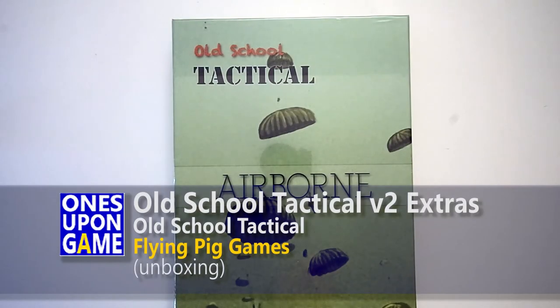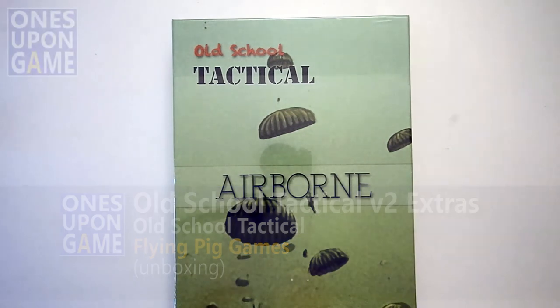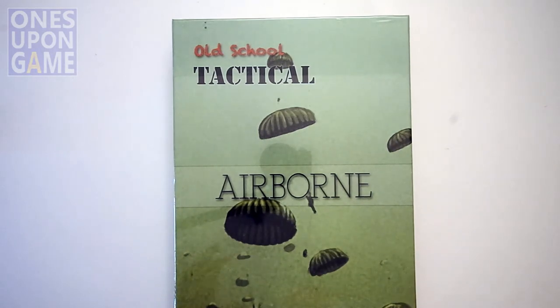Hey, this is Kevin Kitchens with Once Upon a Game, and today I'm going to take a look at some of the Kickstarter bonuses for Old School Tactical Volume 2 from Flying Pig Games. These are some of the special things that we got as Kickstarter backers that you can, I believe, buy most of these from the Flying Pig Games store.